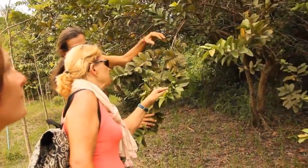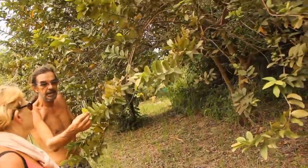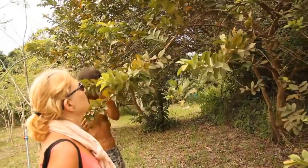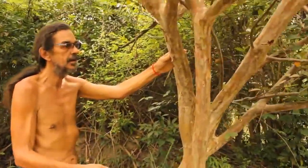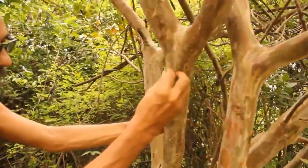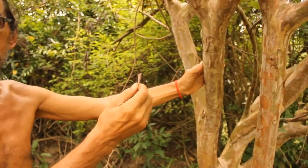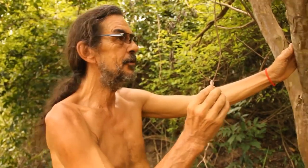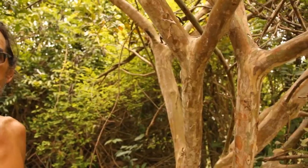Guava — the leaves are good for diabetes, make a tea with it. You can come closer and see the bark of the tree. This is used as a good medicine — I think against fever or diarrhea. It's a very well-known and used medicine here.